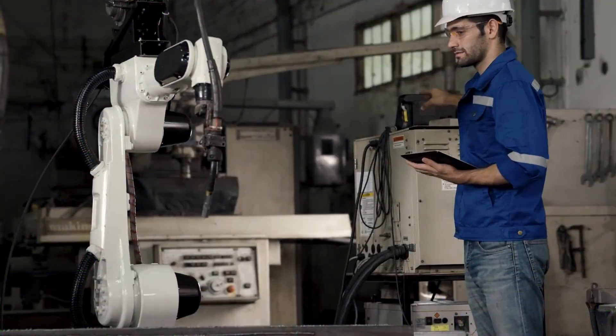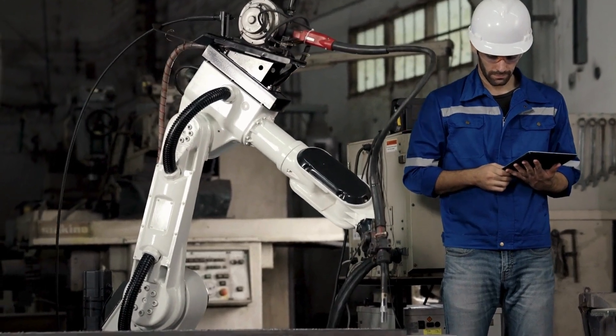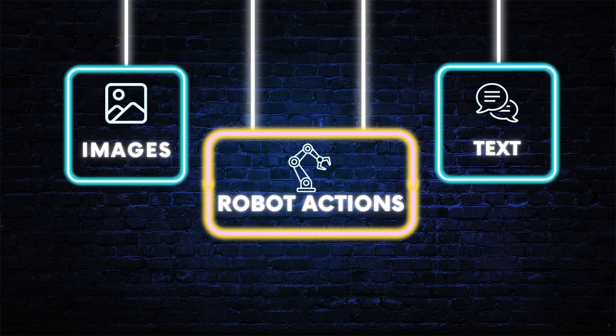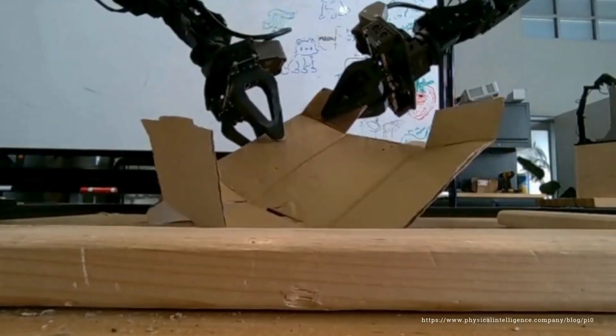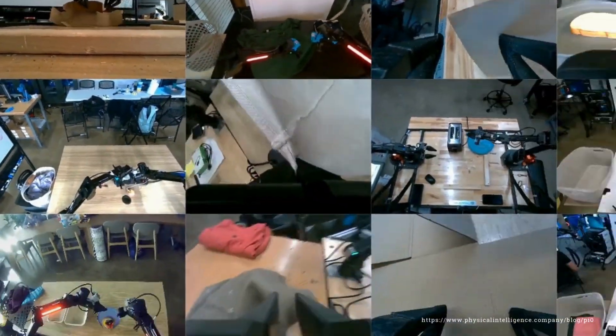Traditional robots are often programmed with very specific instructions for very specific tasks. But Pi Zero is different. It's trained on a massive dataset of images, text, and robot actions, which allows it to understand both what it sees and what you tell it to do. Think of it like you've provided Pi Zero with thousands of hours of robot training data, giving it a vast understanding of how to interact with the world. So instead of just blindly following pre-programmed instructions, Pi Zero is using this VLA to learn and adapt, kind of like how humans do.